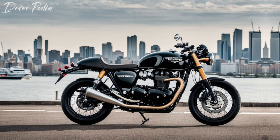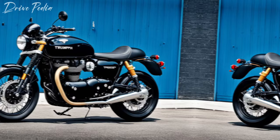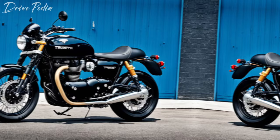That's all for today's review of the 2025 Triumph Thruxton Final Edition. Don't forget to like, share, and subscribe to the Drivepedia for more car and bike reviews. Until next time, safe driving and happy motoring.